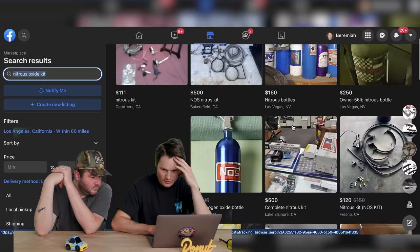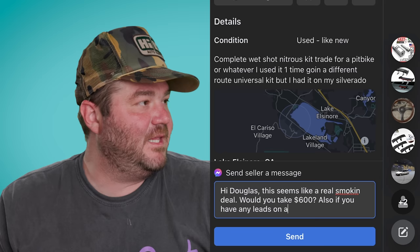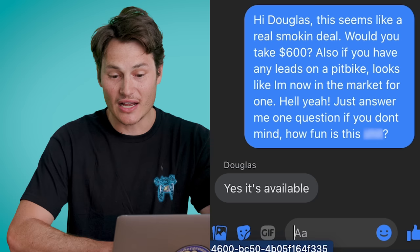What about something that adds a little more power, Jerry? Let's see if we can find a nitrous oxide kit. We got a couple of kits here — NOS bottle, complete nitrous kit. Here we go: complete wet shot nitrous kit for a pit bike. You should get that. Just have this on my dirt bike? Get this and then we'll buy a pit bike. This seems like a real smoking deal. Would you take $600? And also, if you have any leads on a pit bike, looks like I'm in the market for one. This is the kind of guy who has a nitrous kit for a pit bike — this guy rules.